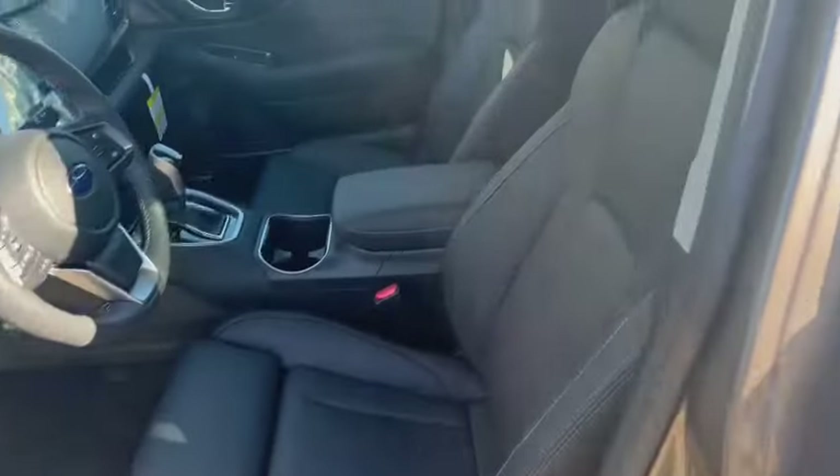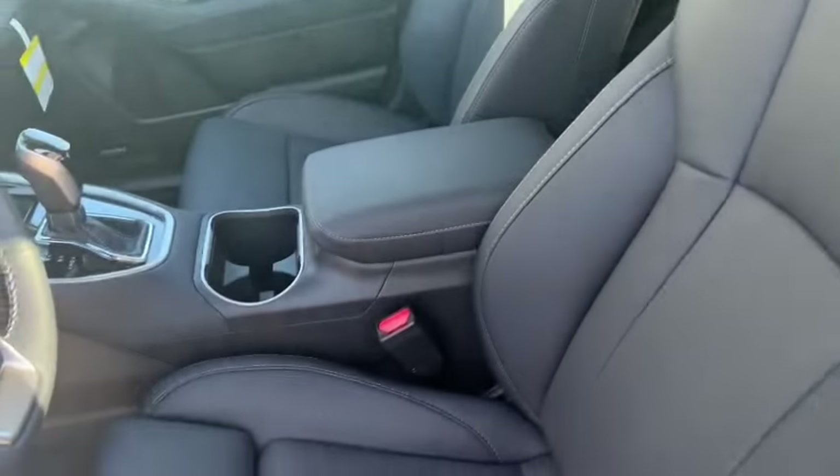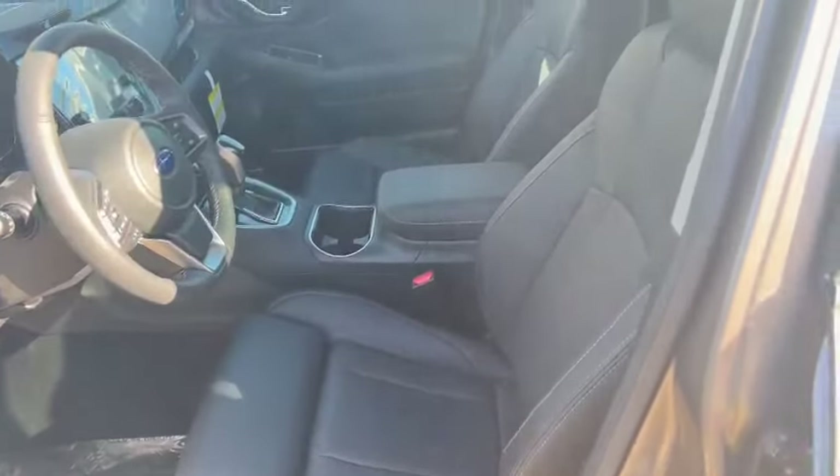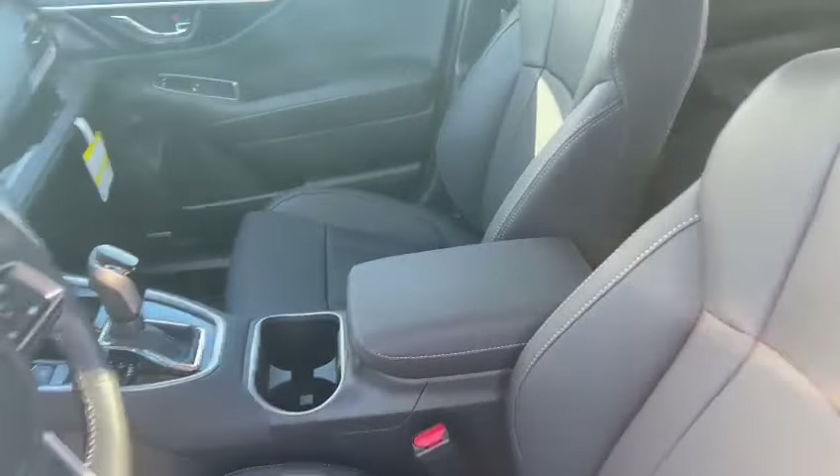For the interior, on the limited trim you get a nice black leather seat, but for the convenience trim you get a really nice cloth seat as well. It's comfortable and it doesn't get cold in the winter or really hot in the summer, which is great.